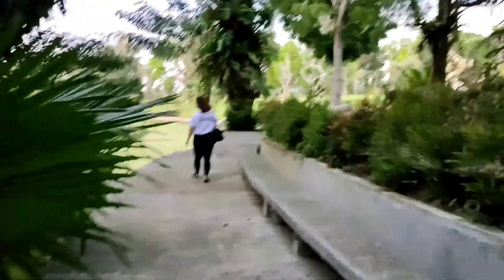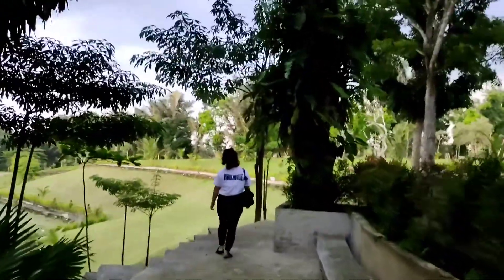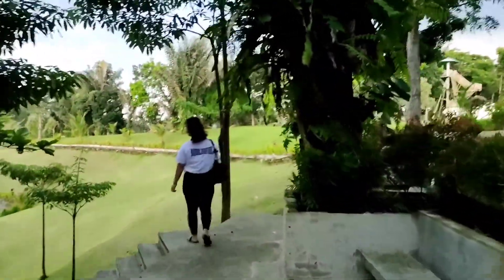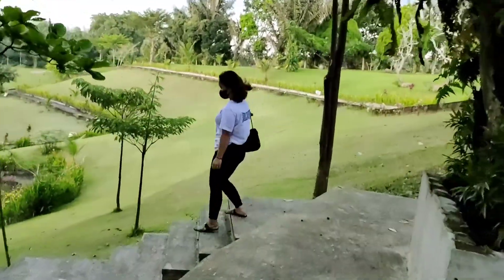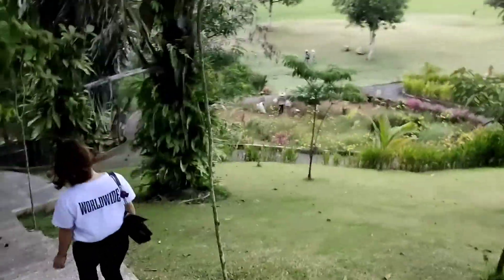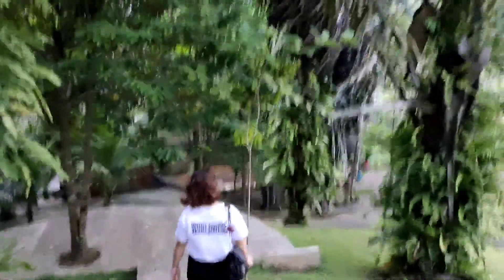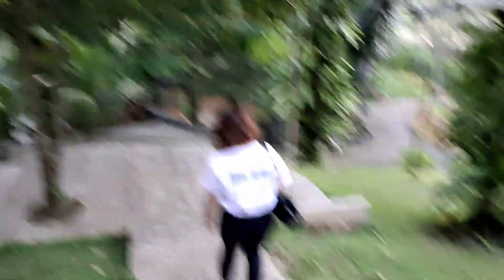Sebelumnya saya menjelaskan dulu di mana lokasi tempat wisata ini. Untuk lokasinya, dia berada di Kecamatan Namurambe, Kabupaten Deli Serdang. Saya kemarin ke sini dari kebun binatang yang ada di Medan. Jadi jaraknya dari kebun binatang yang ada di Medan, Key Garden Little Bali in Medan ini sekitar 35 menit.